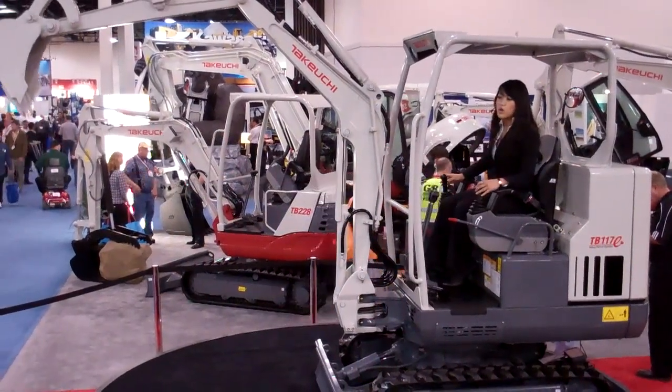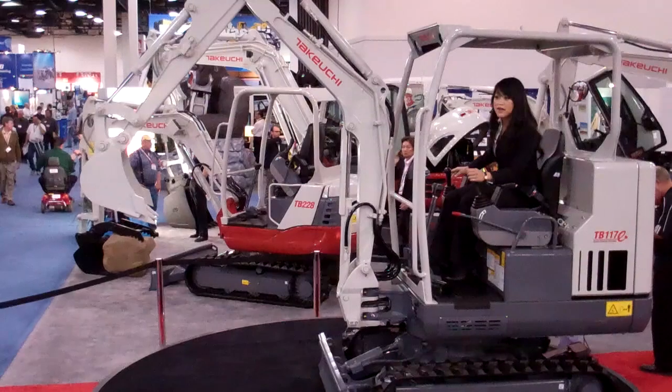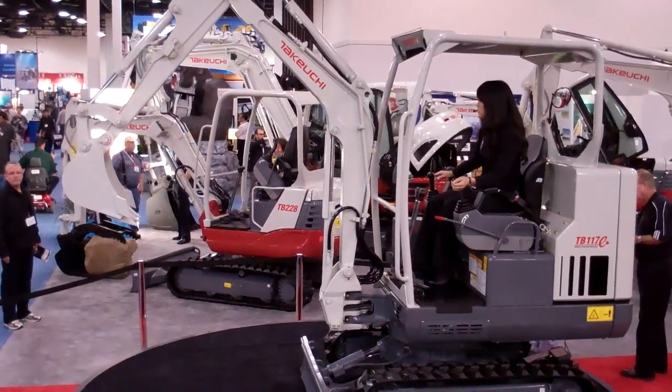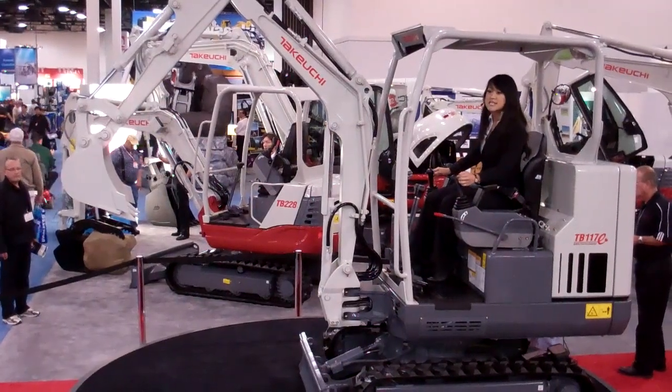You can actually use it just about anywhere you would use a traditional excavator. It has electrical protection and a water-resistant rating of IP65.